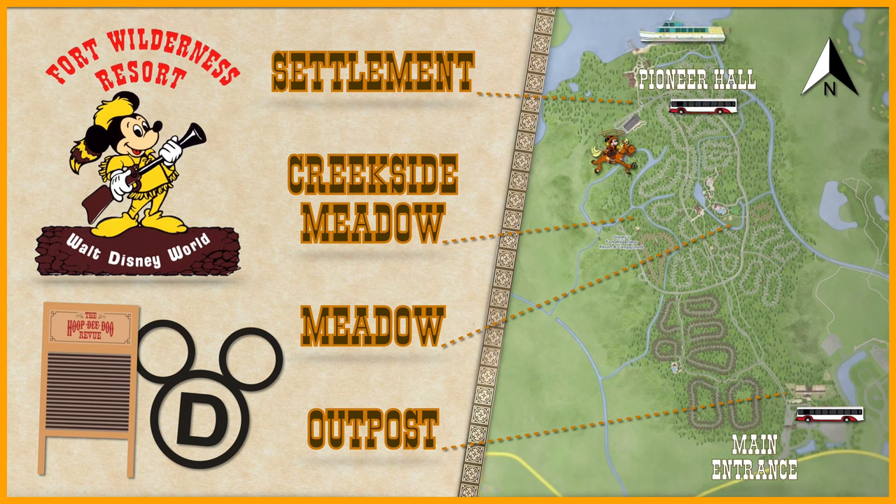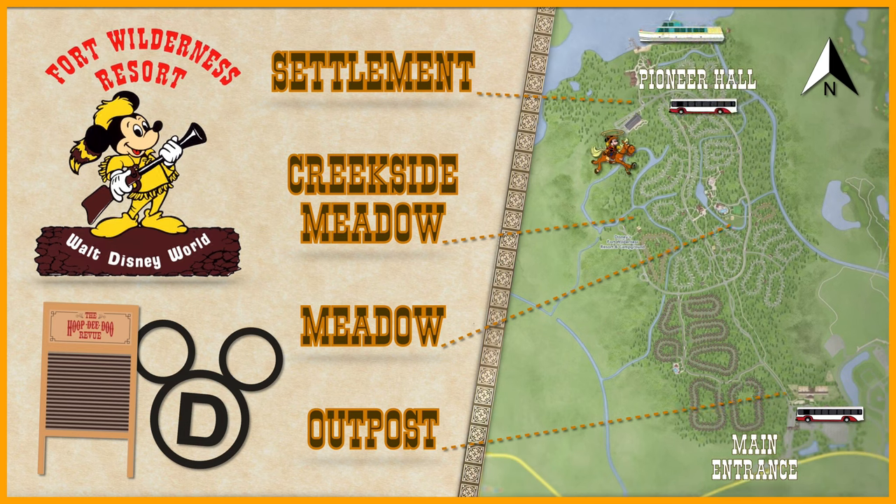Cabins and camping areas are located in sections known as loops. Stay tuned because we're going to find out more details about the Hoop-dee-doo Musical Review reopening, and spot horses at Tri-Circle D Ranch.